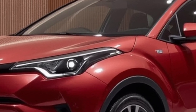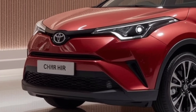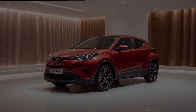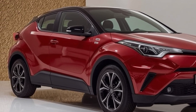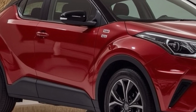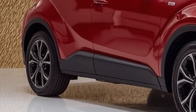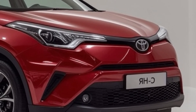The base engine is a 1.8-liter hybrid setup, while higher trims get a more powerful 2.0-liter hybrid powertrain. The more powerful variant delivers a nice balance between efficiency and responsive driving, making it ideal for both city commuting and weekend getaways. While it's not designed to be a performance vehicle, the hybrid system does provide smooth acceleration and good fuel economy. The estimated fuel economy numbers are impressive, easily crossing the 40 miles per gallon mark in combined driving conditions. For a small SUV, that's a big selling point.